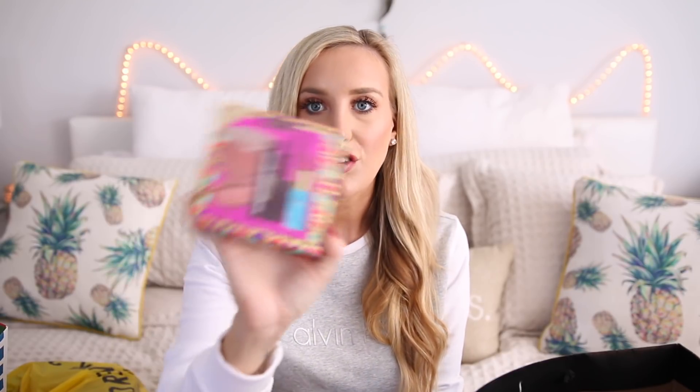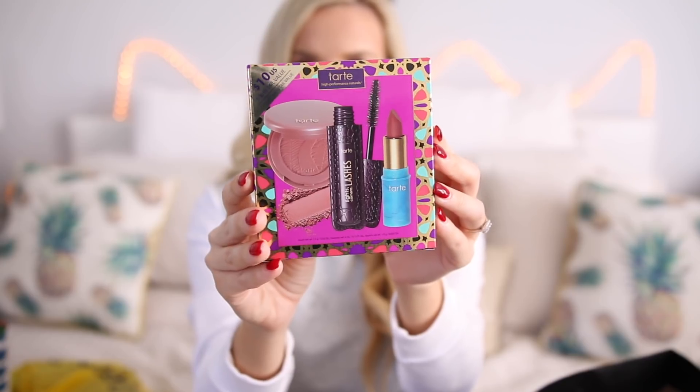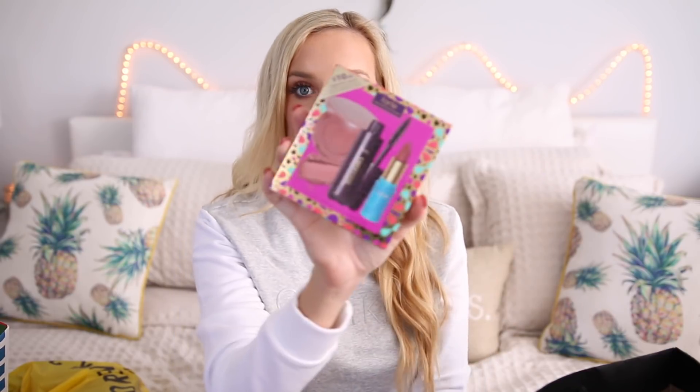The first one I got is this Tarte High Performance Set — I got the same one last year. It's great because it comes with an Amazonian clay blush, a Lights Camera Lashes Tarte mascara, and a Rainforest of the Sea lipstick. Lots of goodies — three key Tarte products — and this was only $10 for this little pack. I like to pick up a lot of these just in case I want to hand them out or keep them for myself. They're great go-tos, especially for gifting this season.